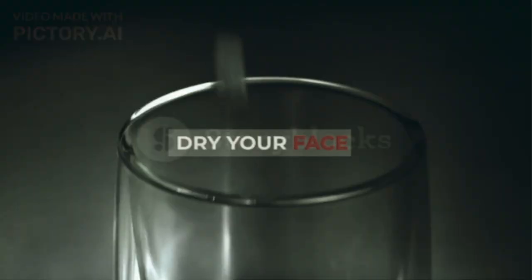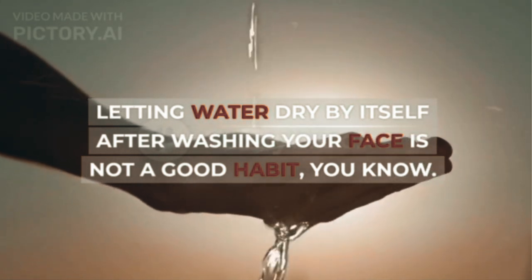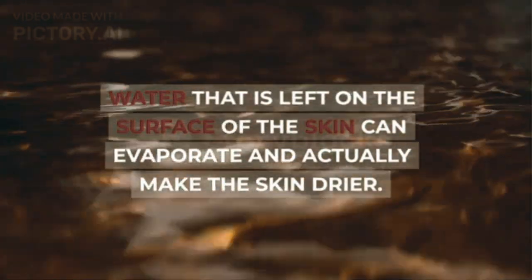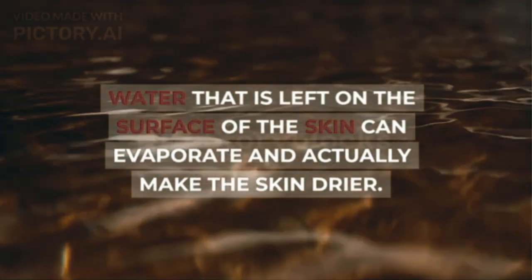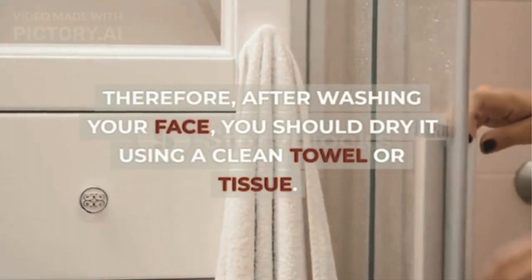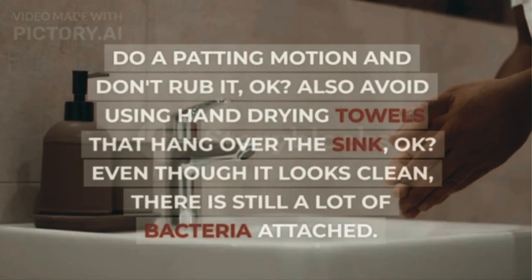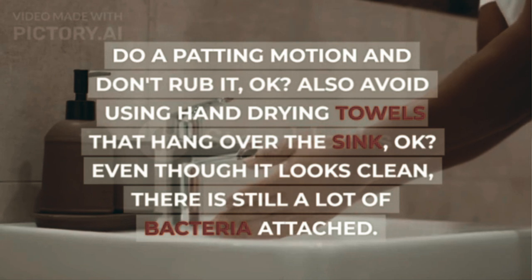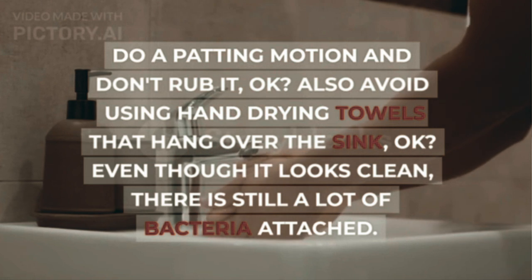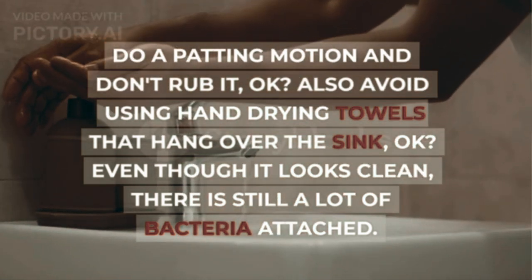Step 4: Dry Your Face. Letting water dry by itself after washing your face is not a good habit. Water left on the surface of the skin can evaporate and actually make the skin drier. Therefore, after washing your face, you should dry it using a clean towel or tissue. Do a patting motion and don't rub it. Also avoid using hand-drying towels that hang over the sink — even though they look clean, there is still a lot of bacteria attached.